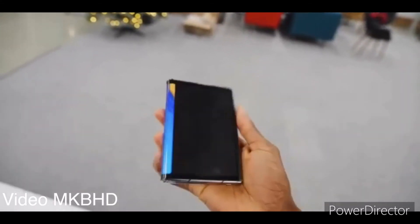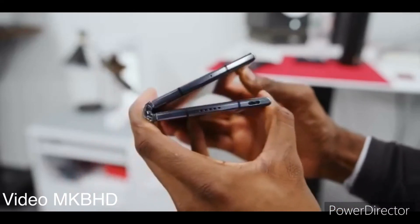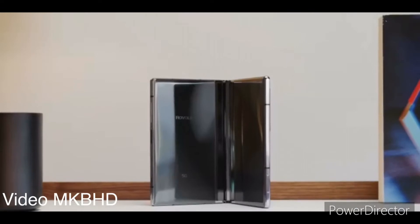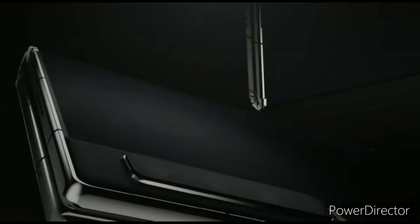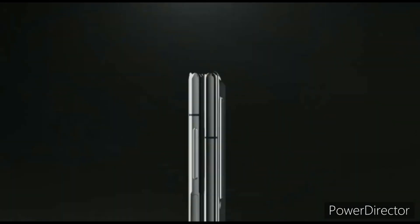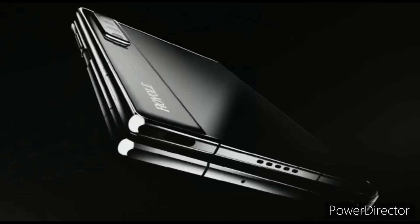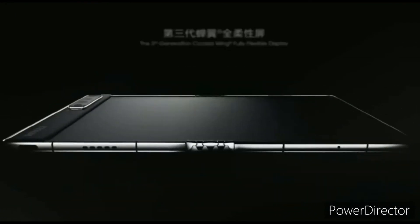There also seems to be a USB Type-C port at the bottom with a speaker grille, with the right side featuring what seems to be a fingerprint scanner. We don't know much about its other specifications, but it was recently spotted on TENAA, which revealed that the device will get a 7.2-inch display and will pack a 3360mAh battery.